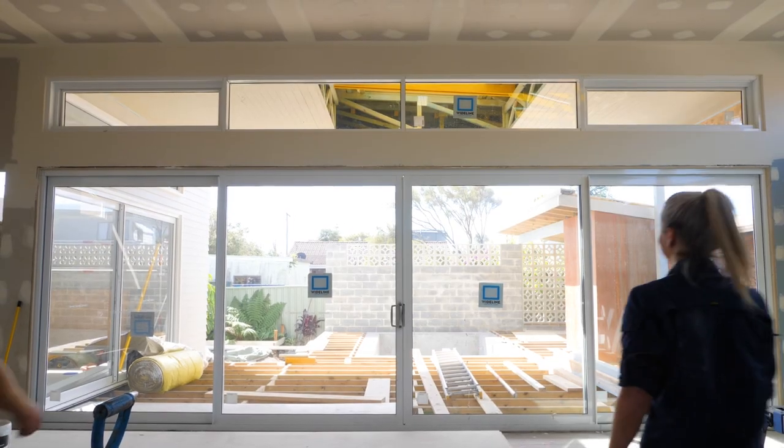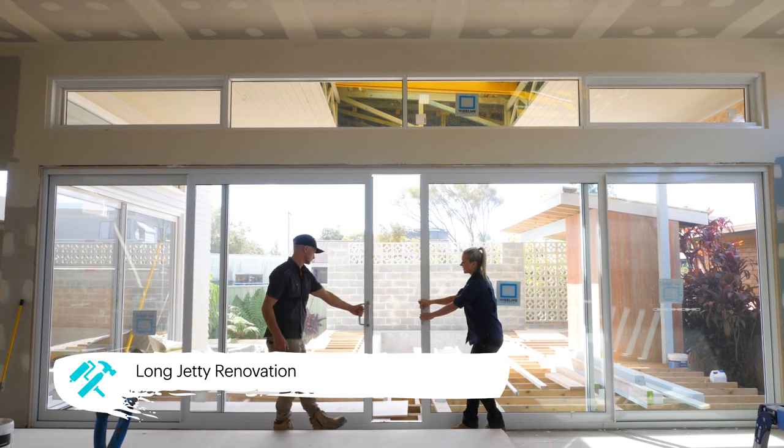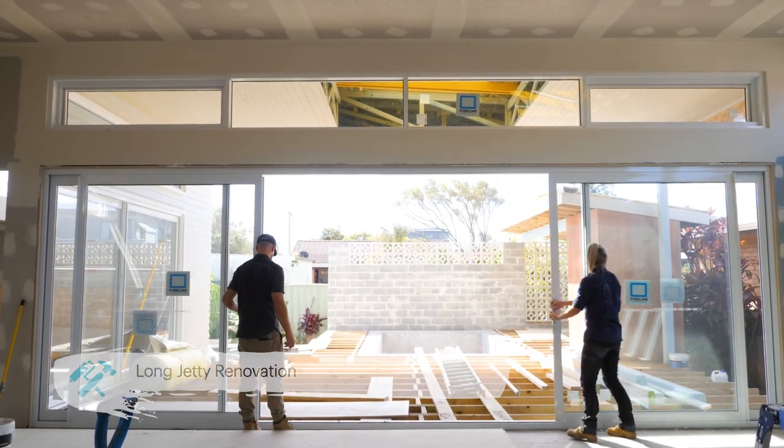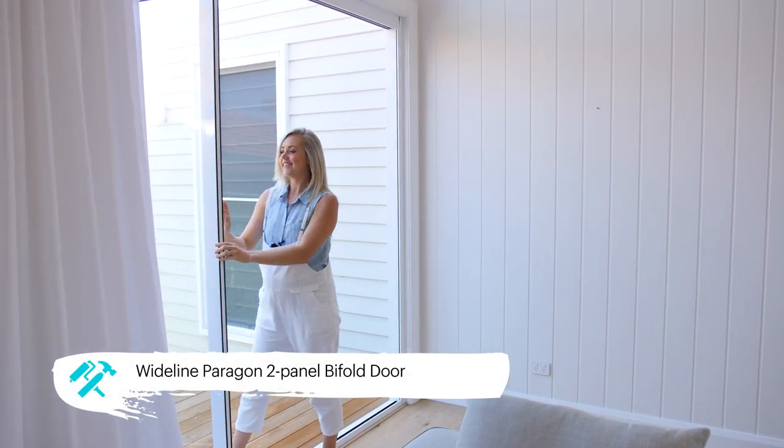When thinking about a kitchen dining area that flows out to the entertaining space, we really needed to weigh out the pros and cons of sliding versus bifold doors. Both doors are visually appealing and offer benefits, but in different ways.